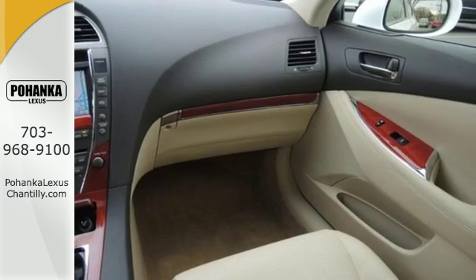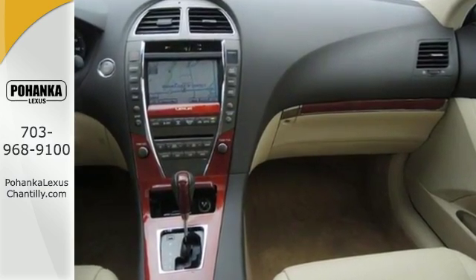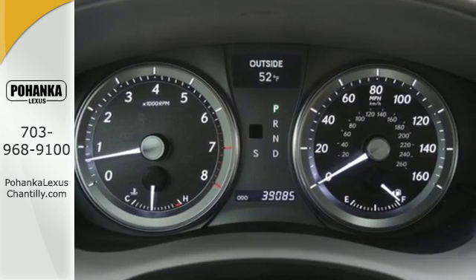It comes with a power moonroof, daytime running lights, automatic climate control, leather seating, and for added safety, side impact beams and multiple airbags.